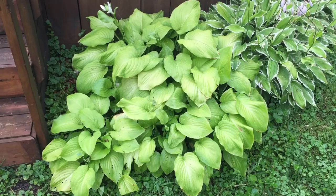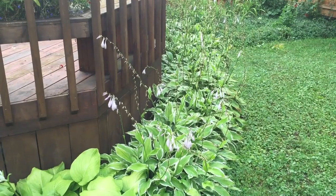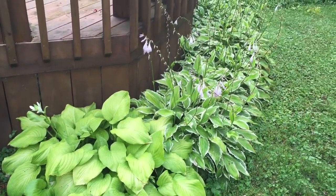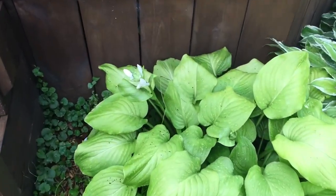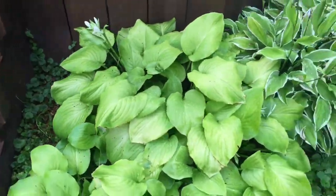Someone had remarked about the hostas in a previous video — yeah, the hostas are gigantic. They all came with the place and they've just gone crazy; I've split some of them but that doesn't always seem to help. This is kind of a white flowering hosta — I don't know the technical name for it.